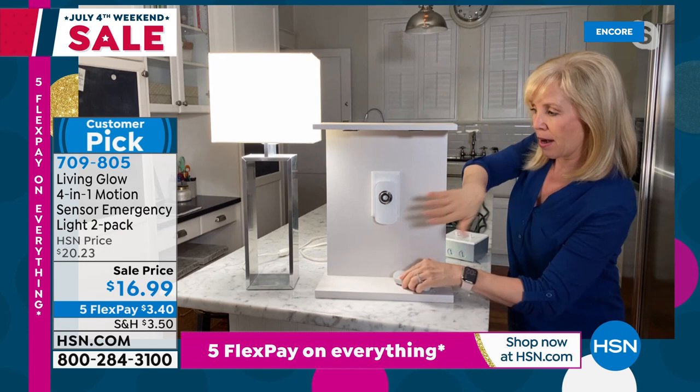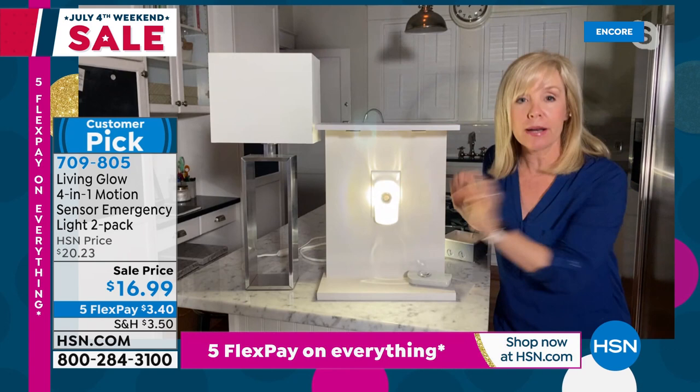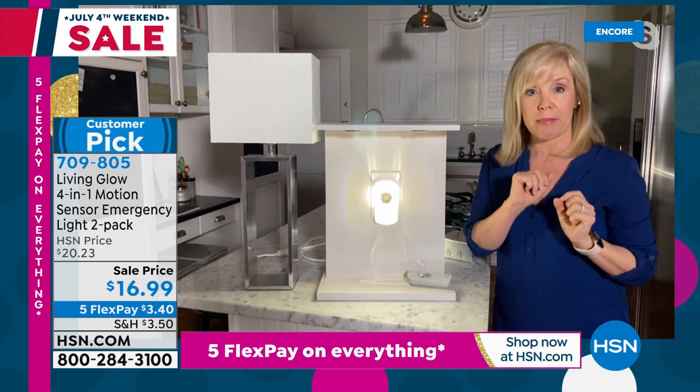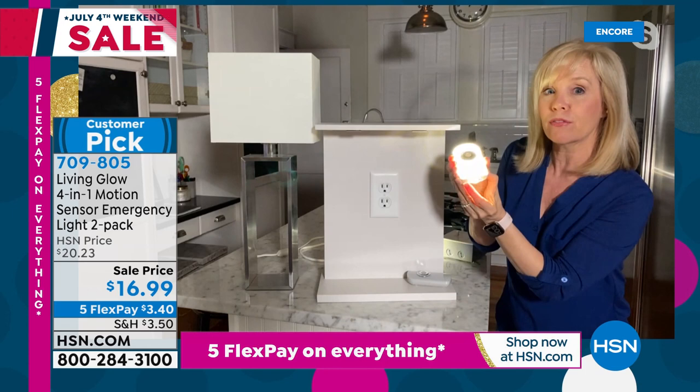I've got a regular LED bulb and a lamp, and then I've got my Living Glow light. I'm going to cut the power — one, two, three — lights go out. My Living Glow automatically comes on. You don't have to do anything. If it's in the middle of the night, you lose power from a hurricane, a thunderstorm, whatever it might be, this will automatically come on. It'll stay on for three hours in the socket. You can actually take it out and walk around the house, check the breaker box. It also converts into a flashlight.